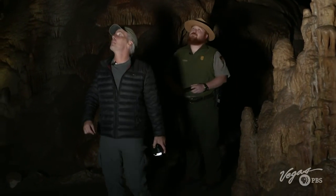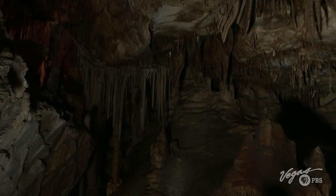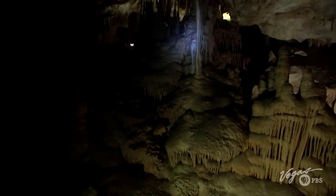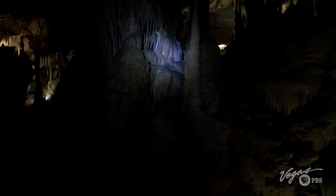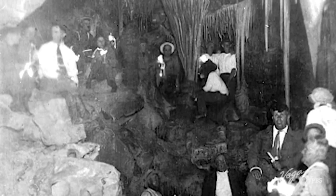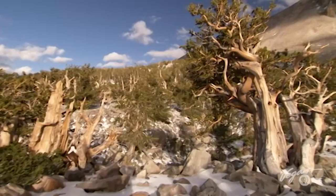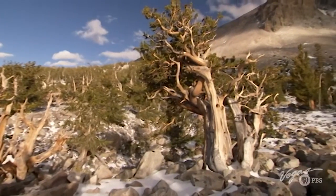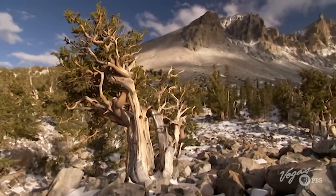Dustin, you are not disappointing. Where am I now? You're in the Grand Palace. Wow, it's huge. If you've never done this, this is something you really should consider putting on your bucket list. In 1922, the Lehman Caves became protected as a national monument. In 1986, the caverns were folded into the Great Basin National Park, where tens of thousands of people visit them each year.